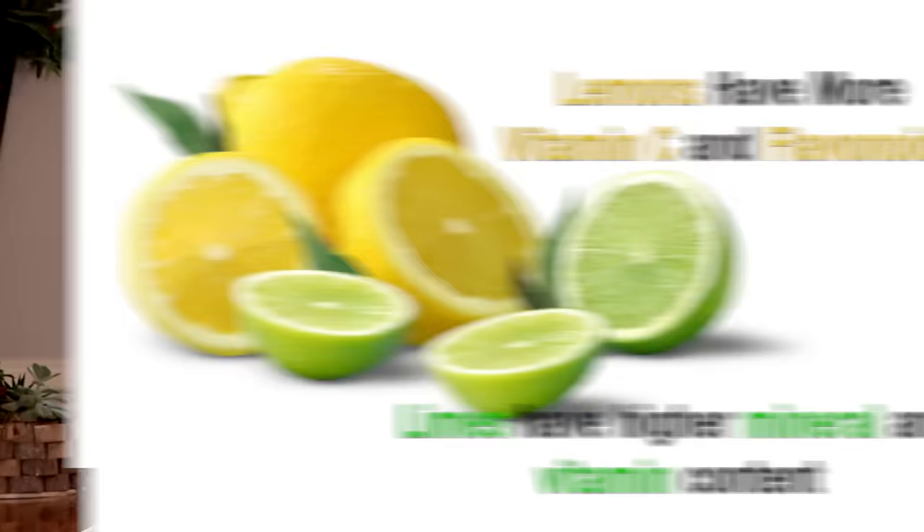A few months back, I did a video on the power of lemons for nerve repair — I'll leave a link in the description box below. We received an overwhelming number of people asking if limes have the same healing effects, which is a great question. Both lemons and limes have similar nutrients, but there are a few noticeable differences. For instance, lemons contain more vitamin C and flavonoids than limes. However, limes have higher levels of minerals and vitamins than lemons.